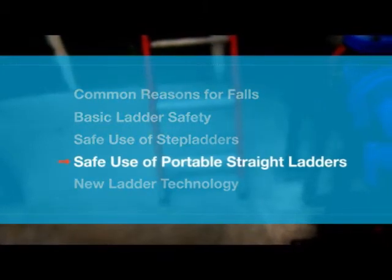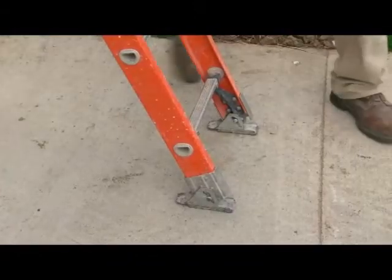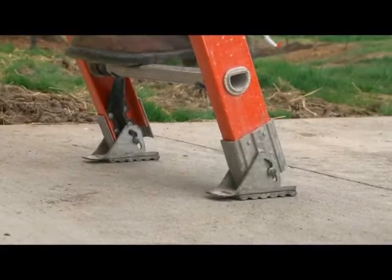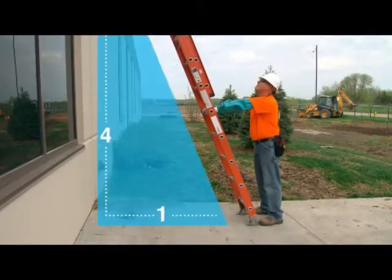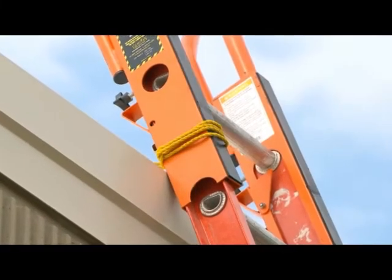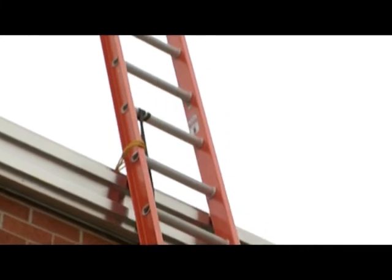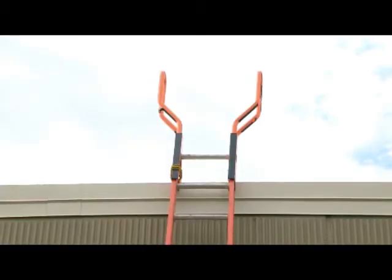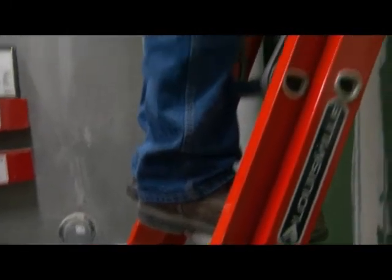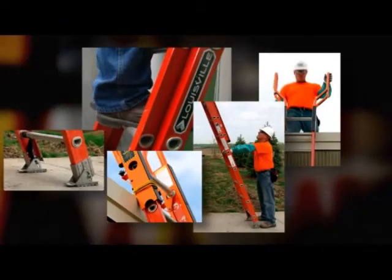With portable straight ladders, it's also critical to follow the procedures for safe setup. Make sure the ladder is on a solid surface — the feet should be level and slip resistant, and the surface should be free of any slippery substances. Portable straight ladders should be set up so they're not too steep and not too gradual, because either way they're unstable. Use a 4-to-1 pitch and tie it off at the top for maximum stability. If the ladder is being used to access an upper landing surface, the top should extend at least 3 feet above the surface so you can get on and off safely, or ladder rail extensions can be used. Never stand on the top three rungs of a portable straight or extension ladder. These are the best, safest work practices available for ladder use.